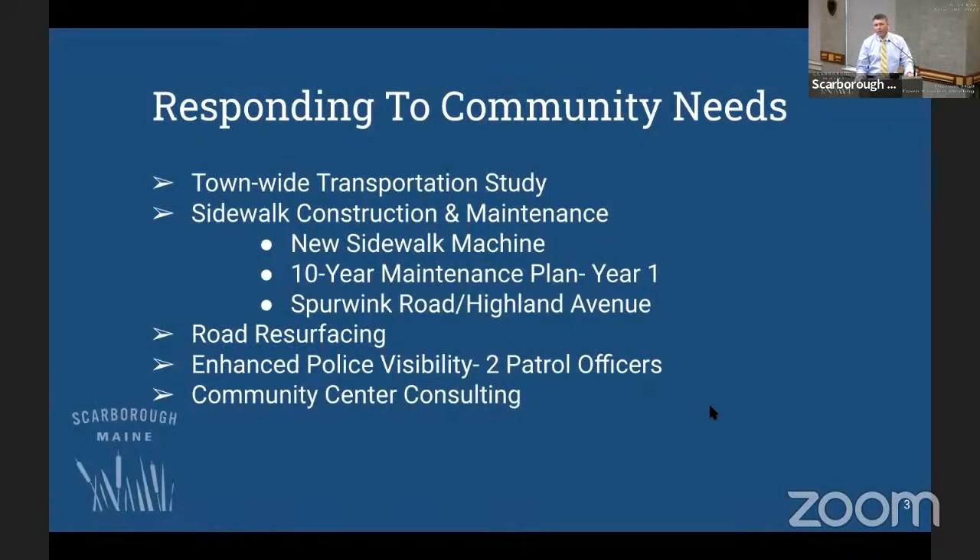On the town side, a theme emerged — I'm calling it 'responding to community needs.' We had the unique opportunity of a community survey that gave us feedback and insight like we don't have in a typical year. Some new and extended priorities were largely shaped by that community feedback. None of these projects are out of the ordinary, but it's gratifying to hear what residents want to see more of. We're looking to refresh our town-wide transportation study — it's about 10 years old, and that came through loud and clear in the survey.